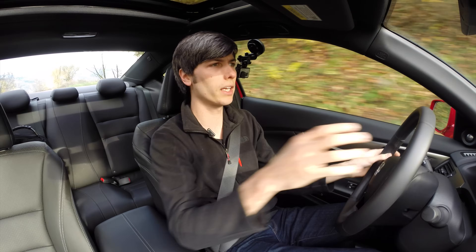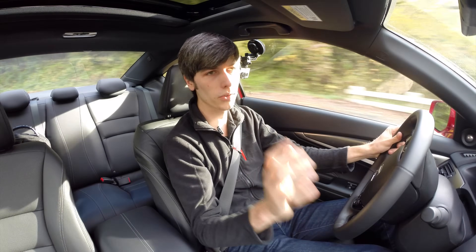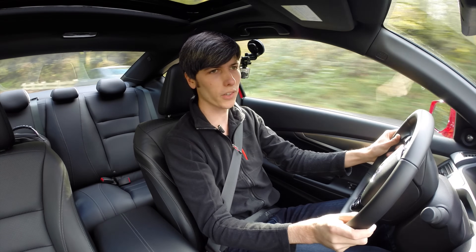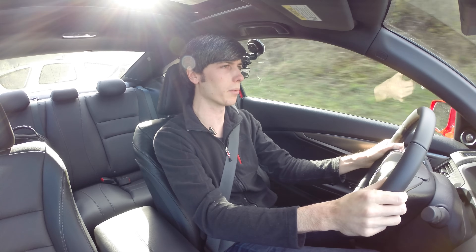Another thing worth mentioning about the manual versus automatic: the manual weighs about 120 pounds lighter than the automatic transmission, which is a significant weight saving. That would certainly be my recommendation.